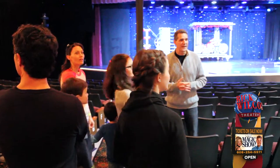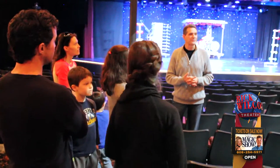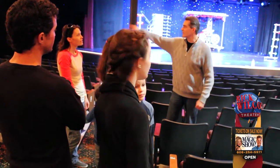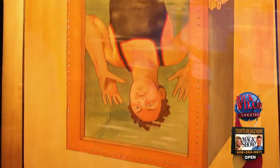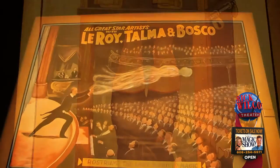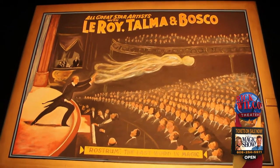I had a friend who was in magic, and he said wouldn't it be cool to have some posters? So I said yeah, let's paint one together on the wall. And so we painted the Houdini poster over here — you see that one over there? So I did that one with a friend. And then we painted the Leroy, Toma, and Bosco over there.